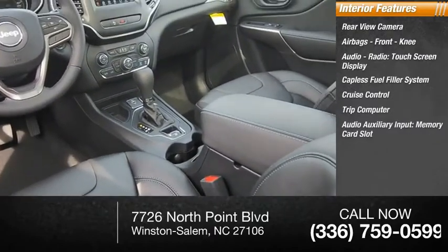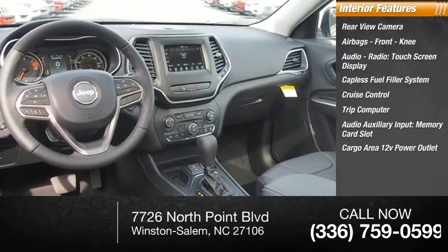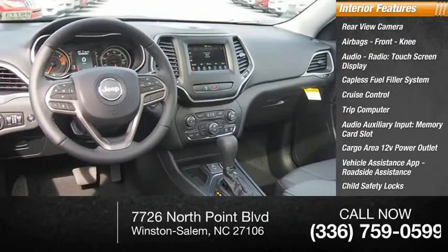Trip computer, audio auxiliary input, memory card slot, cargo area 12 volt power outlet, vehicle assistance app, roadside assistance, child safety locks.